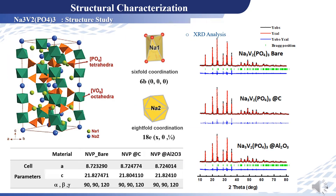Let's move now to the structural characterization. The analysis by X-ray diffraction shows that we have well-crystallized samples with rhombohedral symmetry and space group R3C, with the following cell parameters.